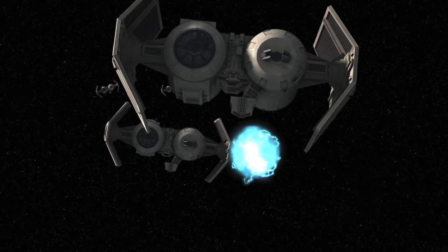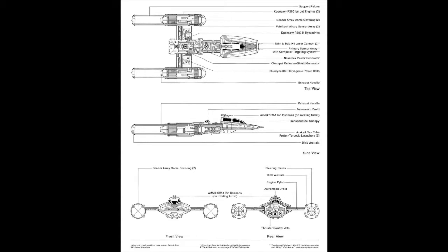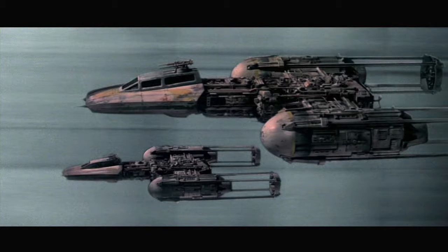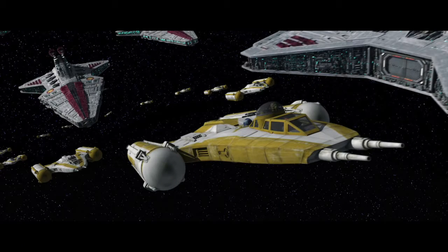The main bomber of the Rebellion, the Y-Wing, was equipped with a hyperdrive, deflector shield, and targeting systems. It carried two laser cannons and ion cannons on a rotating turret on top of the ship, along with torpedo launchers, and could fit one pilot, a gunner, and an astromech. The Y-Wings were used back in the Clone Wars during several battles, including the Battle of Ryloth and the Battle of Geonosis.